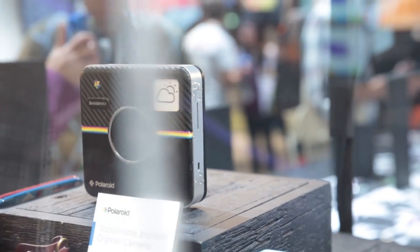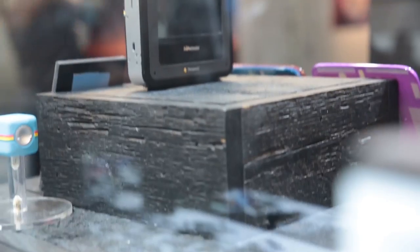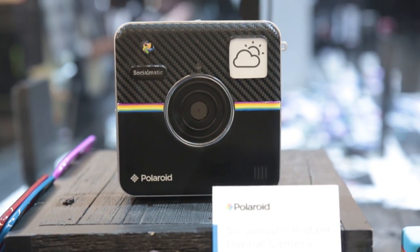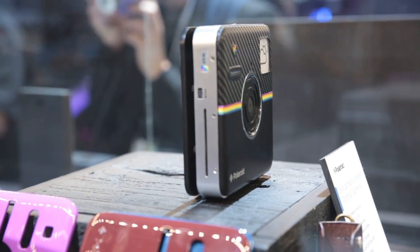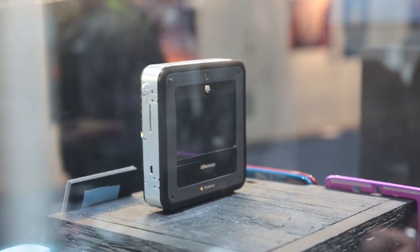The Polaroid Socialmatic is a cute Android-powered device that allows you to print your snaps in less than a minute on heat-activated zinc paper. It has a 14-megapixel sensor for general shots and a 2-megapixel one for selfies, that should appeal to both retro enthusiasts and young folk alike.